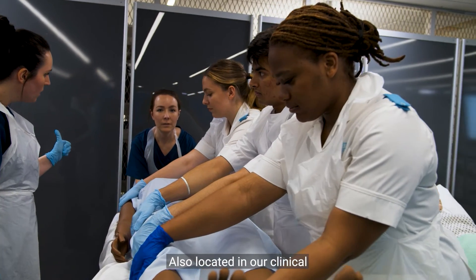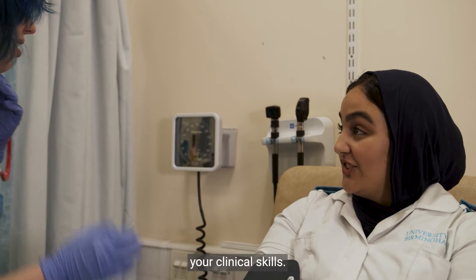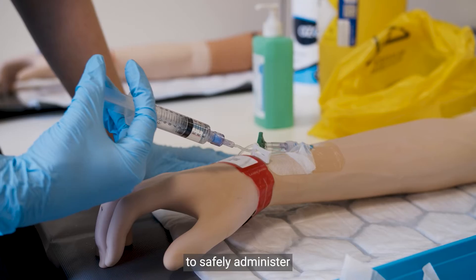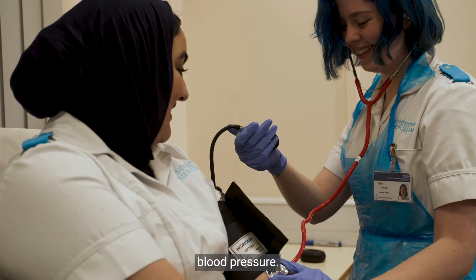Also located in our clinical skills suite is a self-access area which allows you to practice your clinical skills. Using modern equipment, we teach a variety of essential skills such as how to safely administer injections, perform catheterization, and monitor blood pressure.